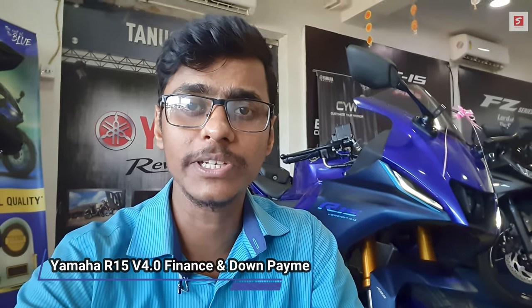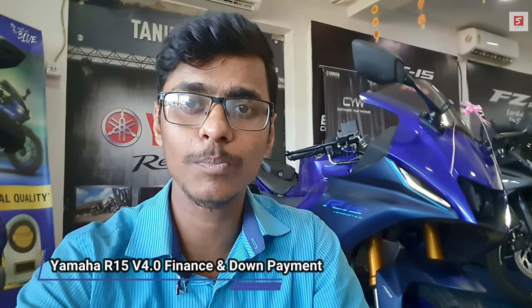Hi guys, welcome back to my YouTube channel. I am Saurab and you are watching Saurab's Vlogs. Behind me, you can see a brand new 2021 Yamaha R15 V4.0 in racing blue color.